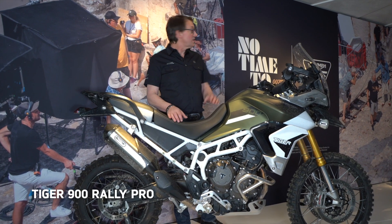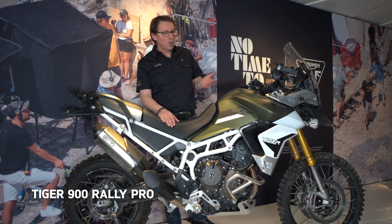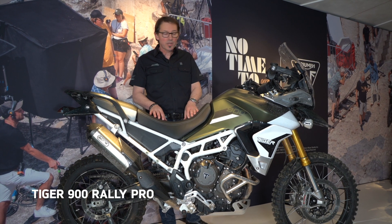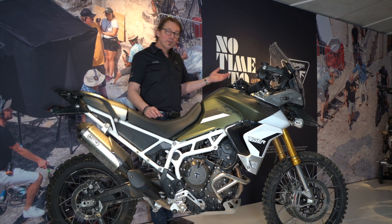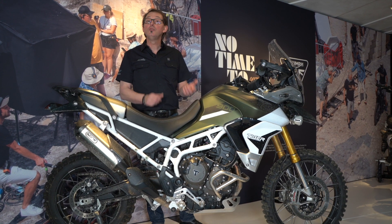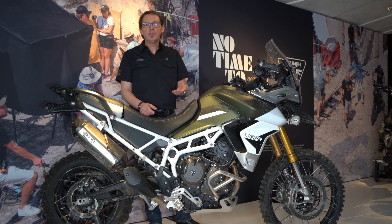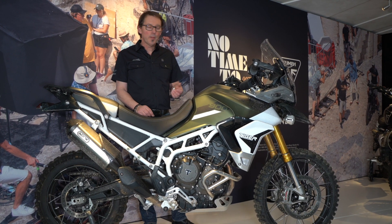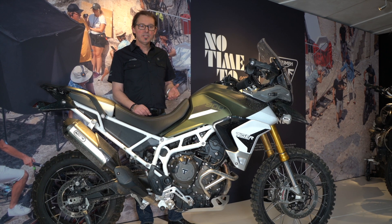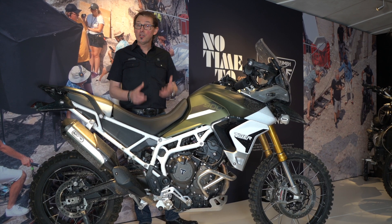This bike was used in No Time to Die, the latest Bond movie, and this actual pre-production model was used in the film. Unlike the number one, which due to necessity had two drive modes — the engines weren't very powerful and you needed the pedals to still help you get up hills.